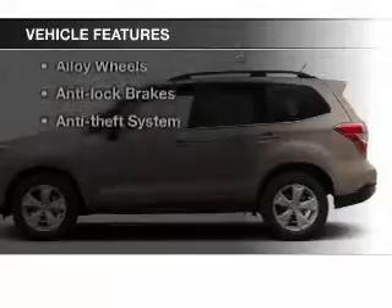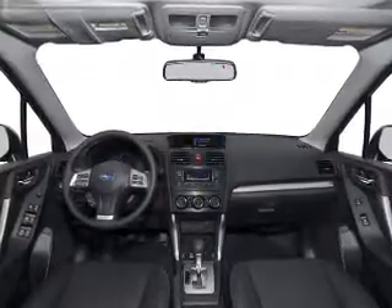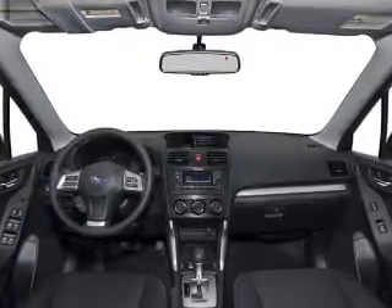to miss out on the opportunity to own this amazing ride. Keyless entry, power windows, cruise control, an AM/FM stereo, power mirrors, an alarm system, power steering — let us put you in the driver's seat today. Call or click to contact us.